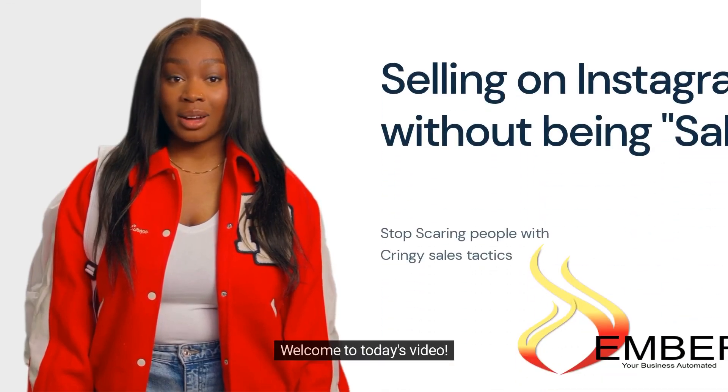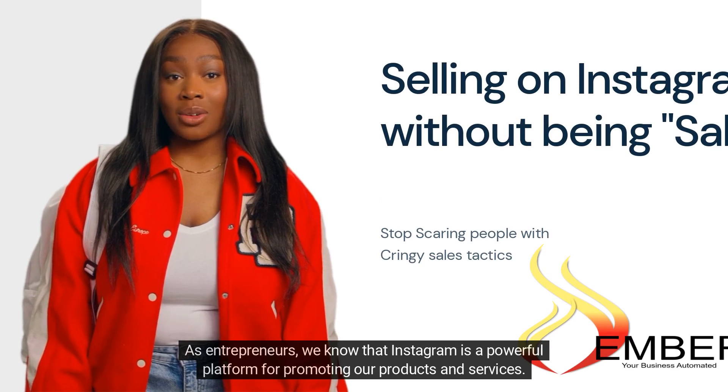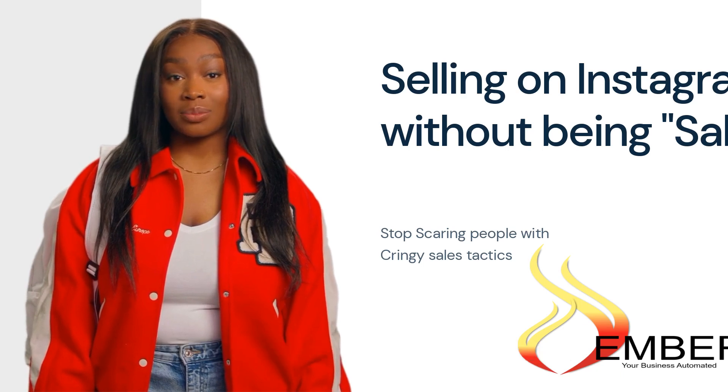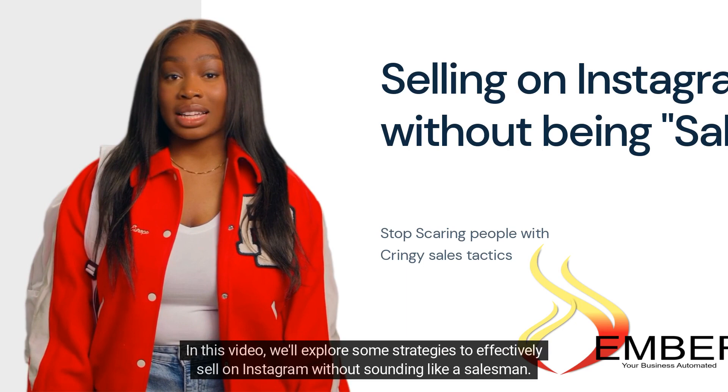Welcome to today's video. As entrepreneurs, we know that Instagram is a powerful platform for promoting our products and services. However, we don't want to come across as pushy salespeople. In this video, we'll explore some strategies to effectively sell on Instagram without sounding like a salesman.